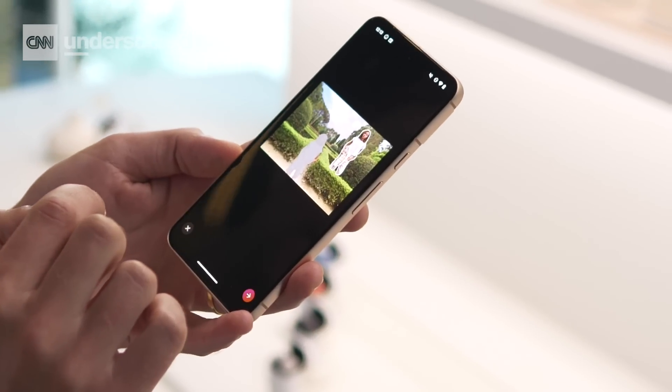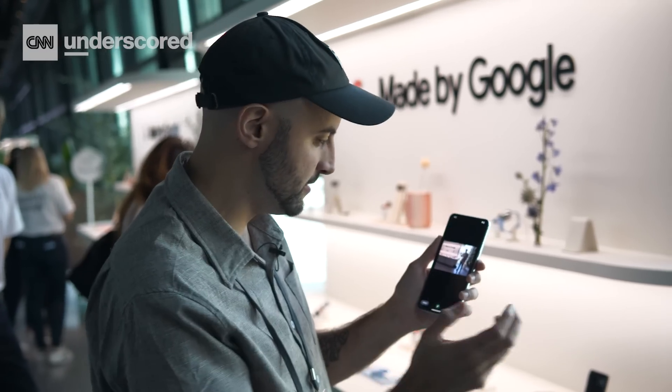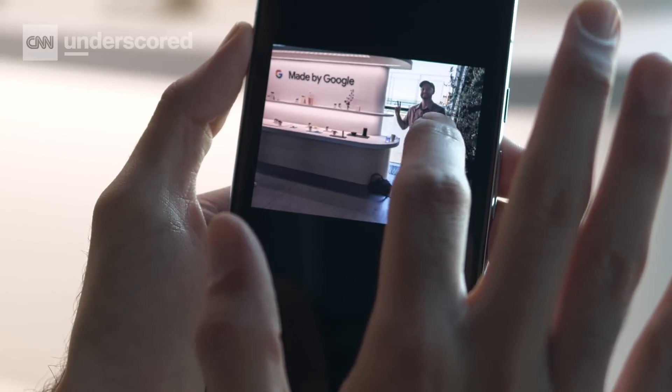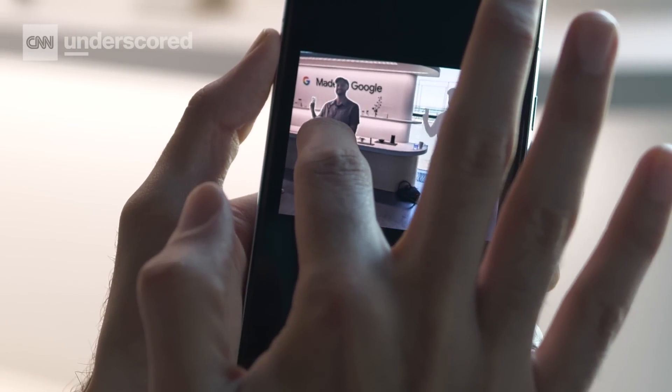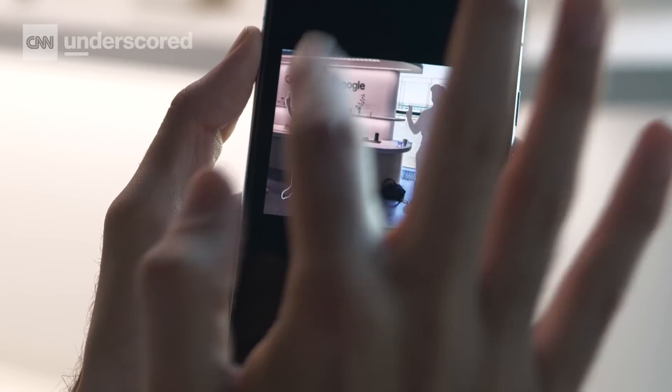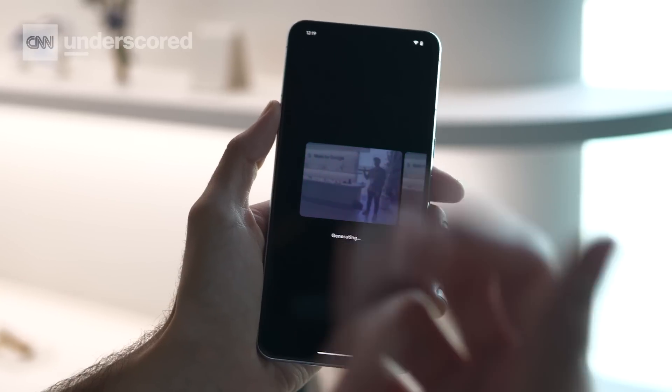So we'll start with the Magic Editor. You can take a photo, hop into the Magic Editor, and freely move and resize whatever people and objects you want to alter in that shot. We've got a picture of me hanging out right here at the Made by Google event. I'm just going to tap myself and then drag me over closer to the devices so I can play with all these lovely new phones and watches, and now we just wait for it to process.